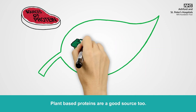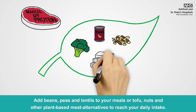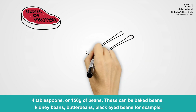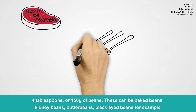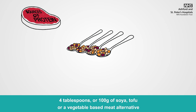Plant-based proteins are a good source too. Add beans, peas and lentils to your meals, or tofu, nuts and other plant-based meat alternatives to reach your daily intake. Four tablespoons or 150g of beans — these can be baked beans, kidney beans, butter beans or black-eyed beans, for example. Four tablespoons or 150g of pulses like lentils or chickpeas. Four tablespoons or 100g of soya, tofu, or a vegetable-based meat alternative.